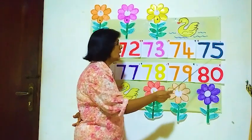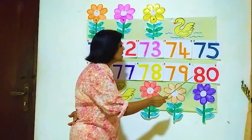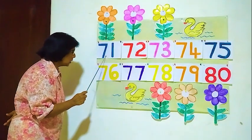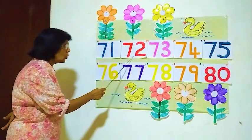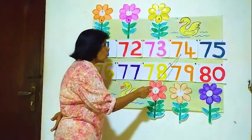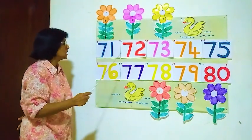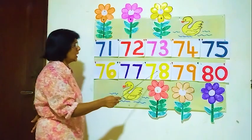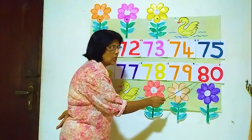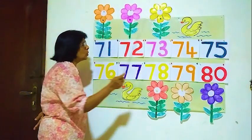80. Now we will read again from the beginning: 71, 78, 79, 80. Now we read 71 to 80.